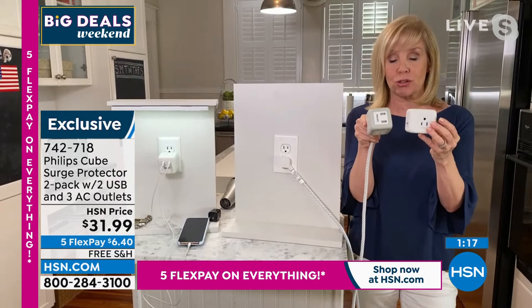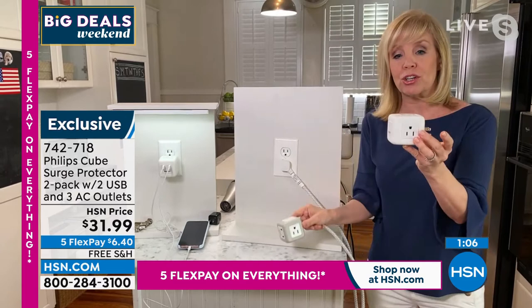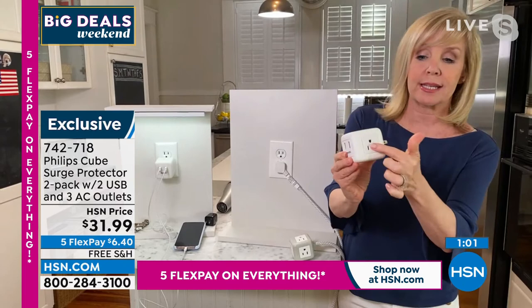Every single outlet has surge protection. It's made by Philips — a name that we know and trust. They've been in business for over 130 years. The original outlet only had outlets; it didn't have the USBs. This is the newer one.